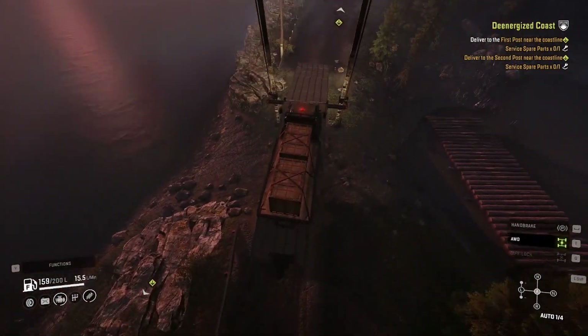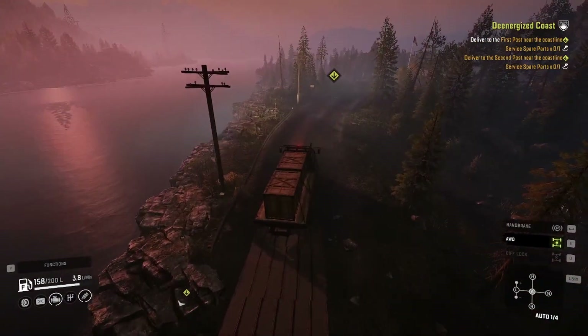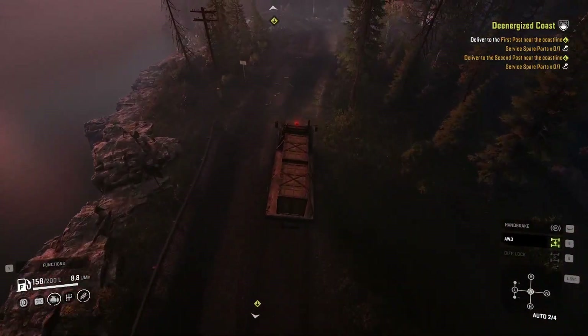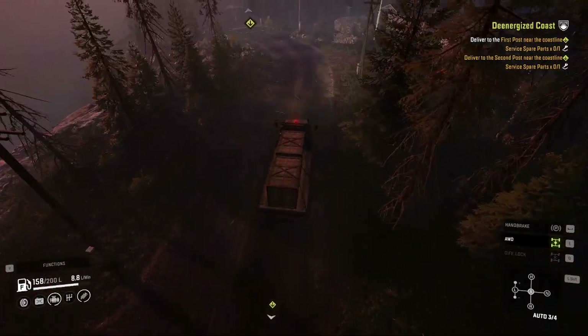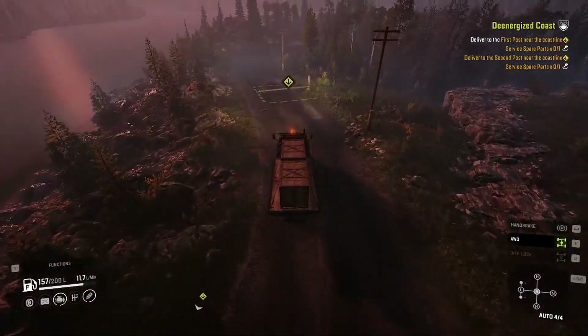Now, this is where we left off our last mission. So we're just going to hurry and get this done because we're right here and we need to get the power going.